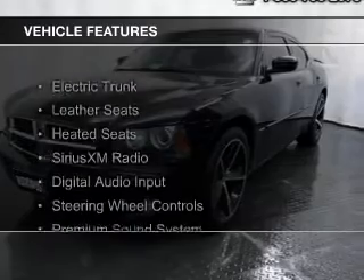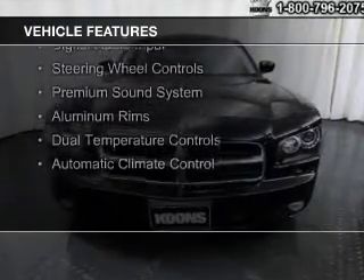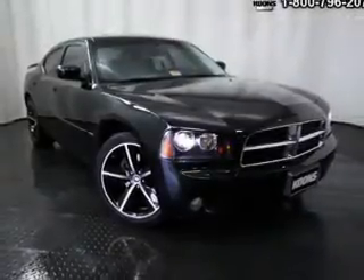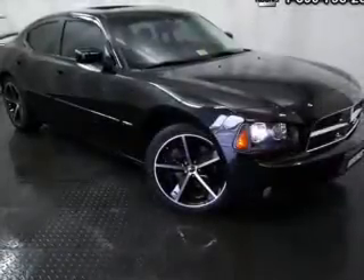The features include electric trunk, leather seats, heated seats, Sirius XM satellite radio, digital audio input, steering wheel controls, a premium sound system, aluminum rims, dual temperature controls, and automatic climate control.